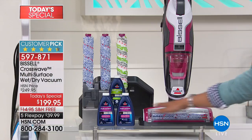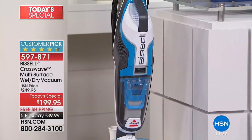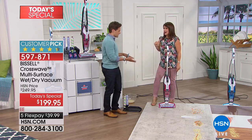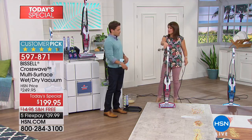By the way, we have exclusive colors. You can get fuchsia and blue only here at HSN, and they are our most popular — fuchsia is our most limited now. Of course, we also have Bissell's green that's always available. You know, Jenny, I've got some serious messes, and with an easy-to-use water tank, it's a breeze. It's about making your life easier and keeping your home clean, and at just 11 pounds, this takes up no space in your closet.